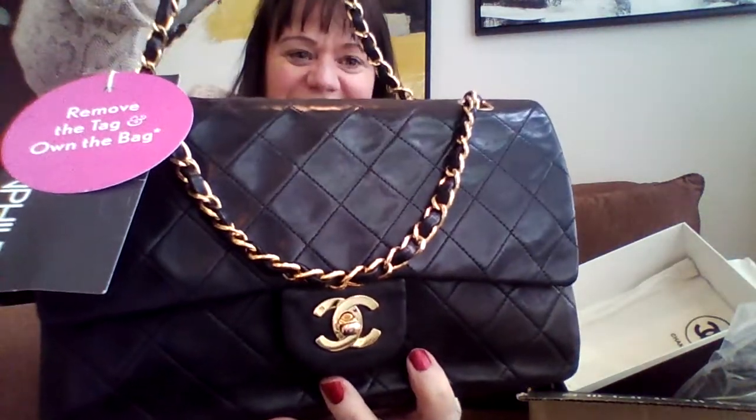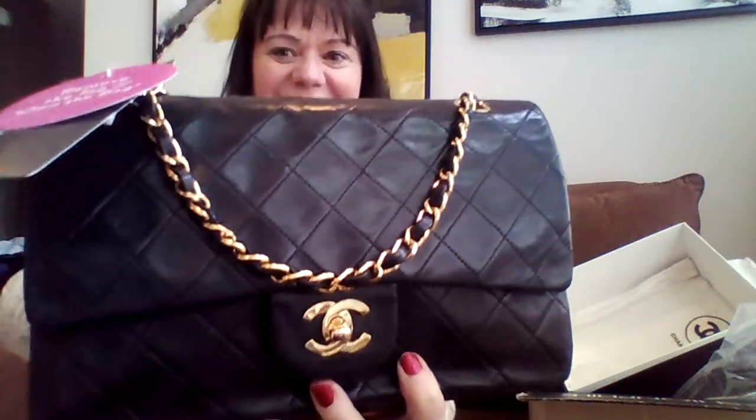This is from the early 90s — look at this. Gold hardware. This is my first medium Chanel double flap. It smells like leather, no foul smells. This is a very old one, by the way.